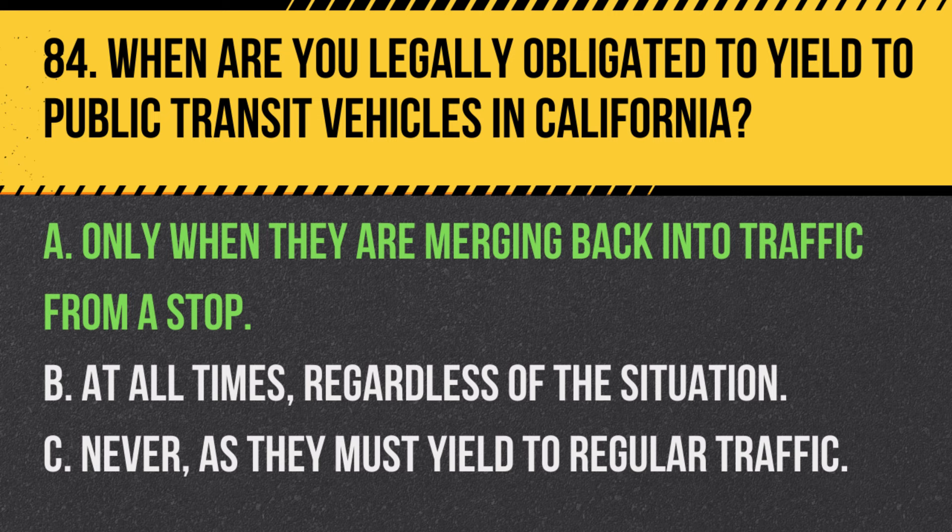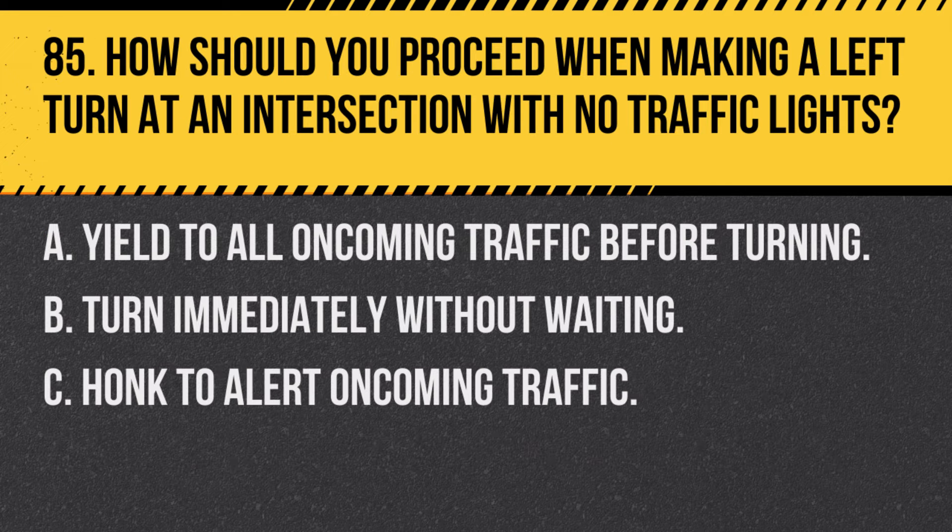Question 85. How should you proceed when making a left turn at an intersection with no traffic lights? A. Yield to all oncoming traffic before turning. B. Turn immediately without waiting. C. Honk to alert oncoming traffic. Answer: A. Yield to all oncoming traffic before turning. Ensuring the way is clear and safe before turning is crucial.